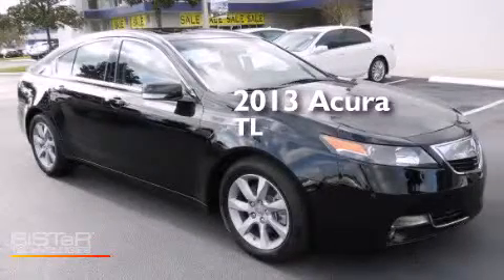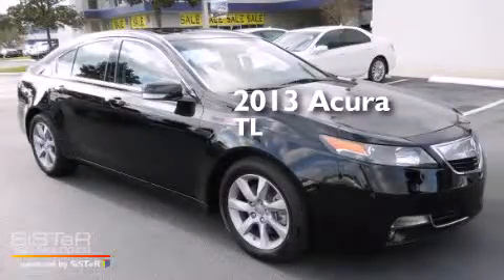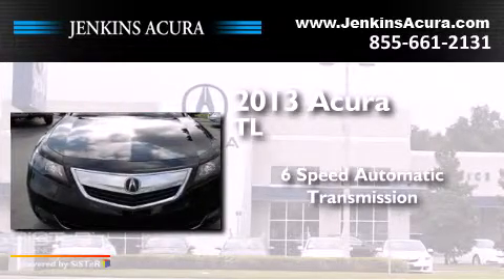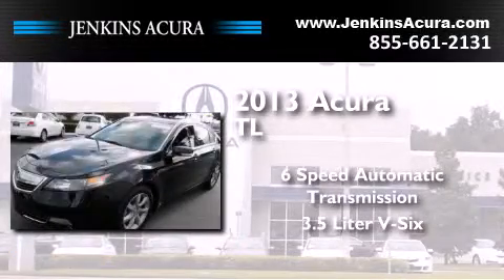This is a 2013 Acura TL. This car has a 6-speed automatic transmission and a 3.5-liter V6.